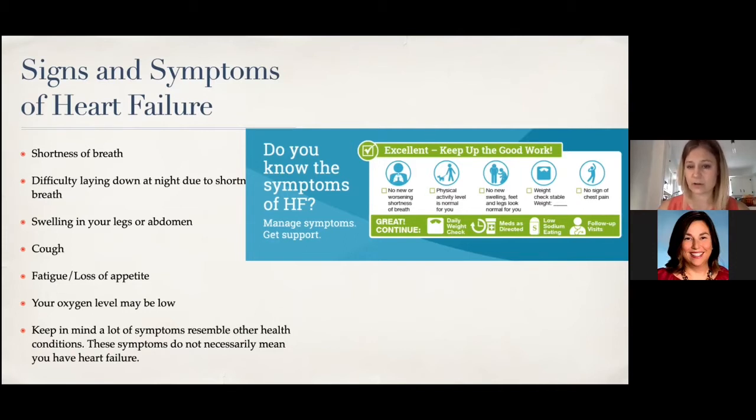The diagram on the right shows where we want patients to be: if you've had heart failure, this is like a symptom check. We don't want you to be short of breath, we want you to have normal physical activity and no swelling.